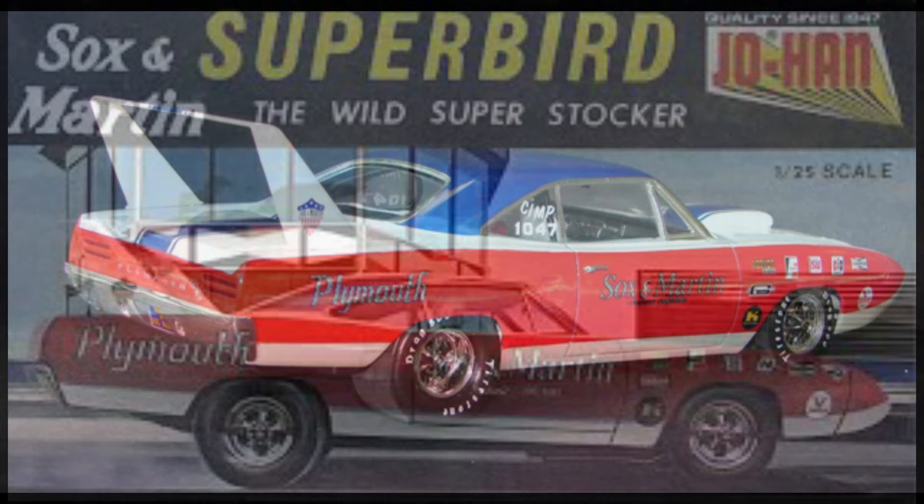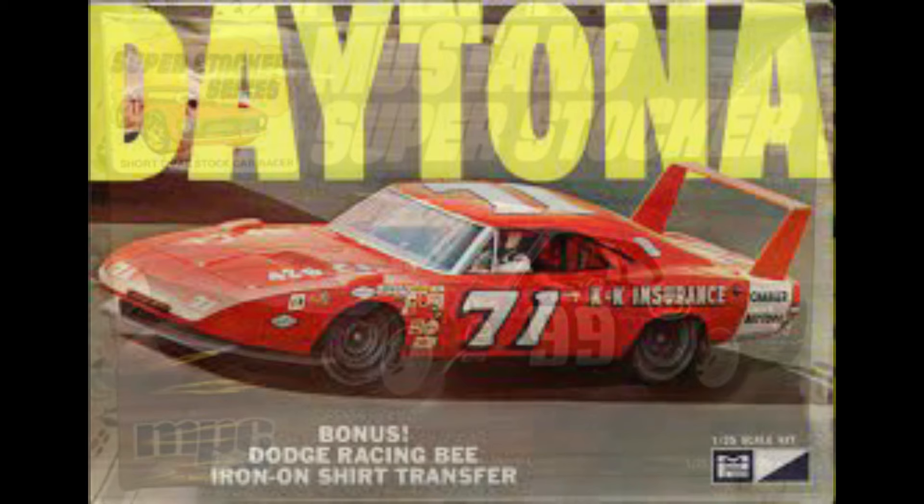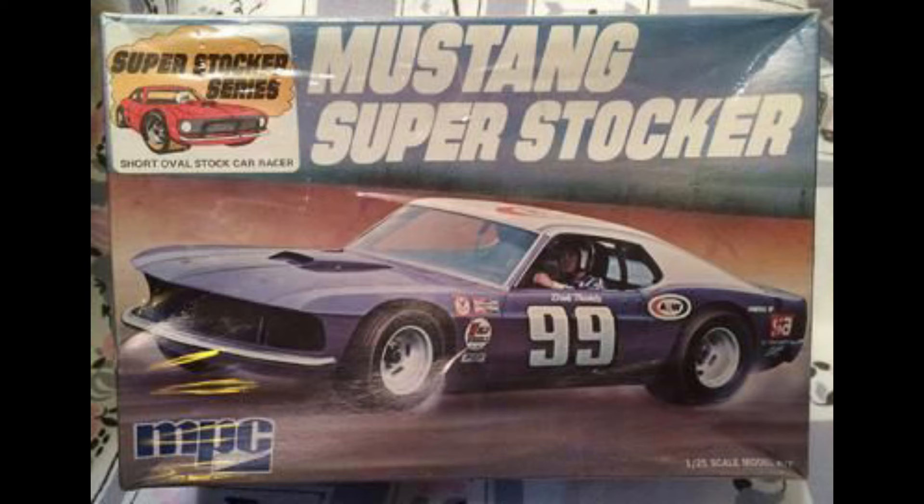We started getting more and more into the stock car stuff. When the Bobby Isaac Daytona came out — MPC — I had to have one of those. The box art on these things was just so awesome. Then the Super Stocker series came out and I think the first one I got was the Mustang. I remember seeing Dick Trickle actually run when I lived in Missouri at the local fairgrounds track in Springfield. Just a lot of great memories.